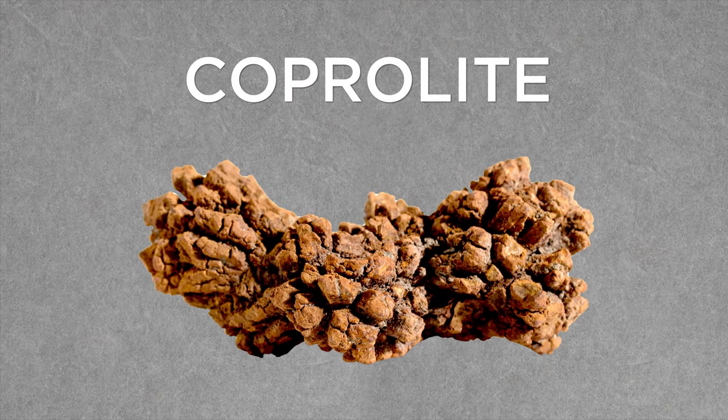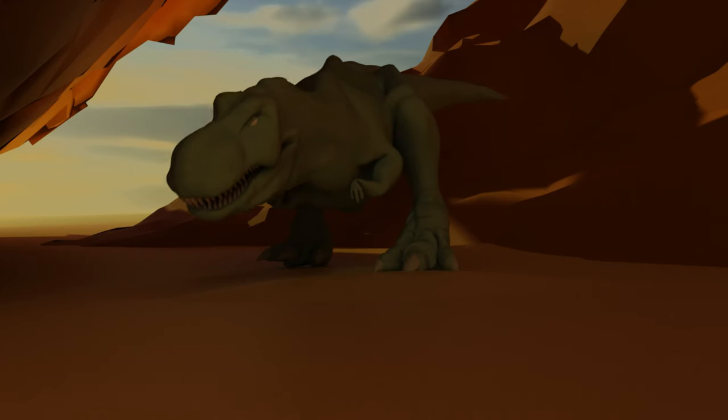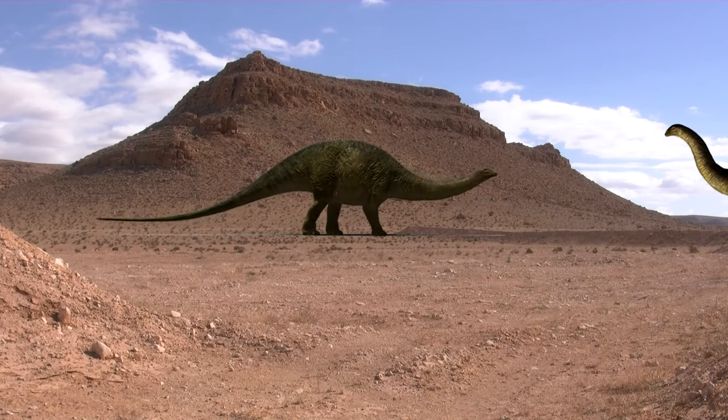It's called coprolite, and it's fossilized poo. Coprolite gets its name from the Greek words for dung and stone. Like many other fossils, it has had most of its organic composition replaced by mineral deposits. This separates it from paleofeces, which is organic enough that it can be reconstituted to better study what it's made of. But that's what's so cool about coprolite — it's incredibly useful in learning the diet and predation of some of those ancient animals.